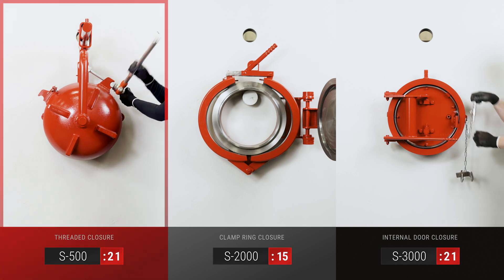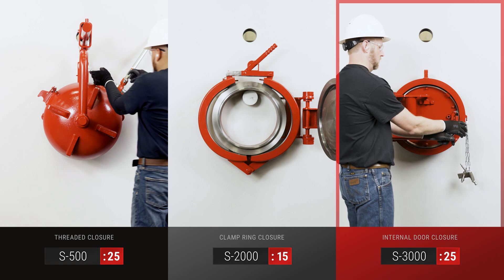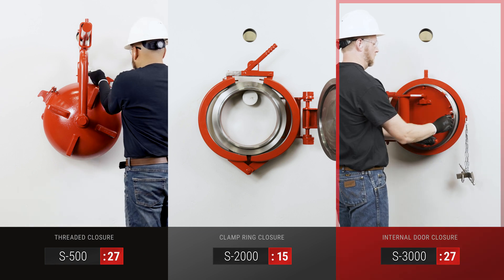The S500 threaded closure, the S2000 clamp ring closure, and the S3000 internal door closure.